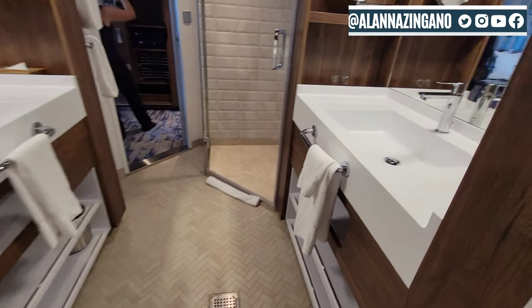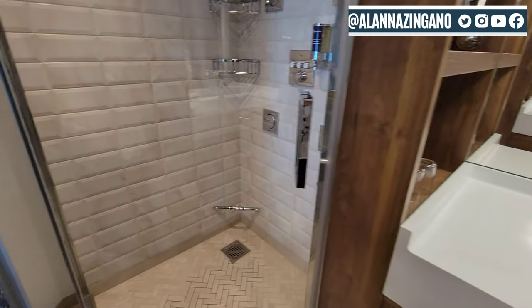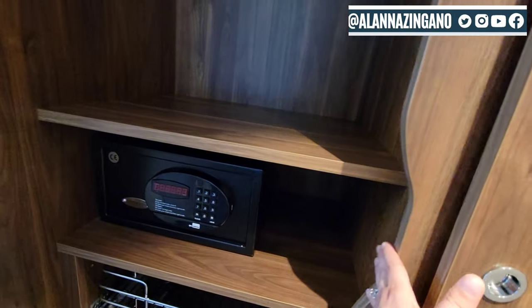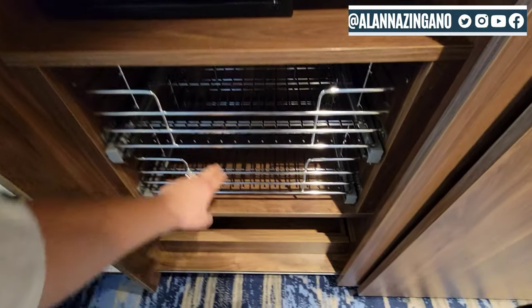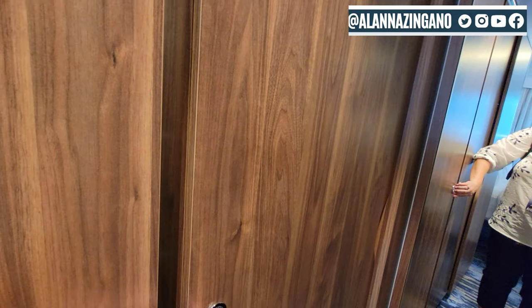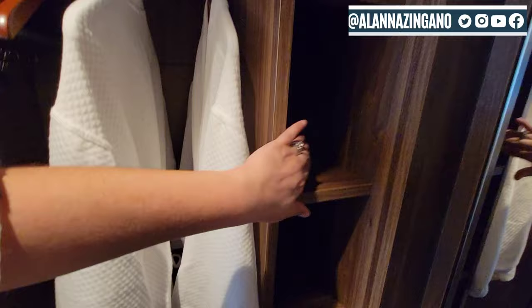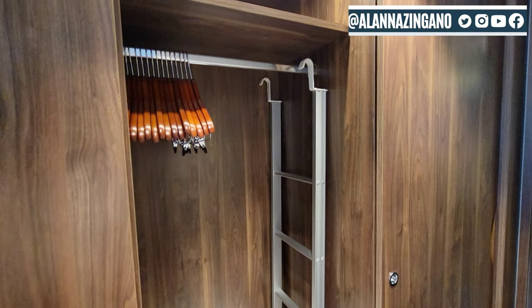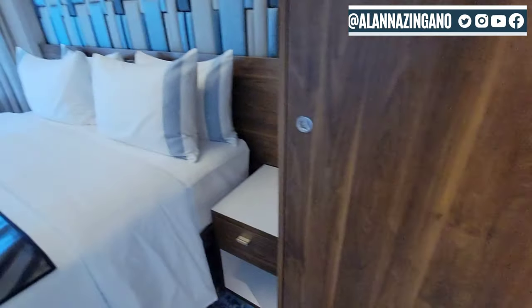Walking back through the bathroom one more time. We have the closet and wardrobe — there's a safe, and this is new, I haven't seen this before. We have drawers, hangers up top, and these open by sliding. We have robes, slippers, lots of nook space and crannies, a big full-length mirror, more shelving, and extra bedding. I see a ladder, which means there's a Pullman bed in the ceiling — I'll be sure to point that out.